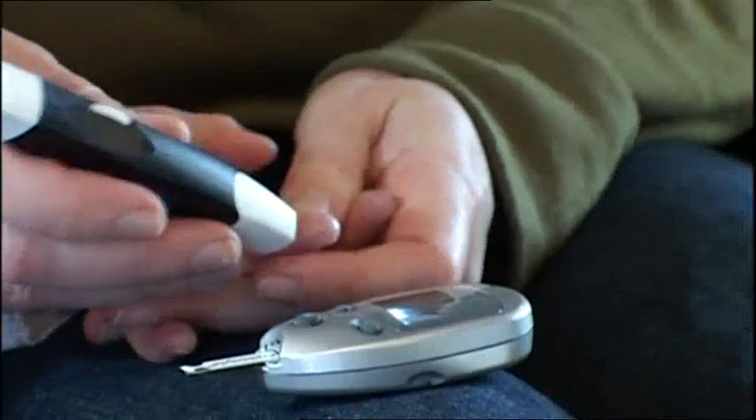If they can have an efficient, effective way of monitoring their blood glucose levels that's not invasive — that doesn't mean they're going to be pricking their fingers — that will enable them to take control of their diabetes and more effectively administer their medications.